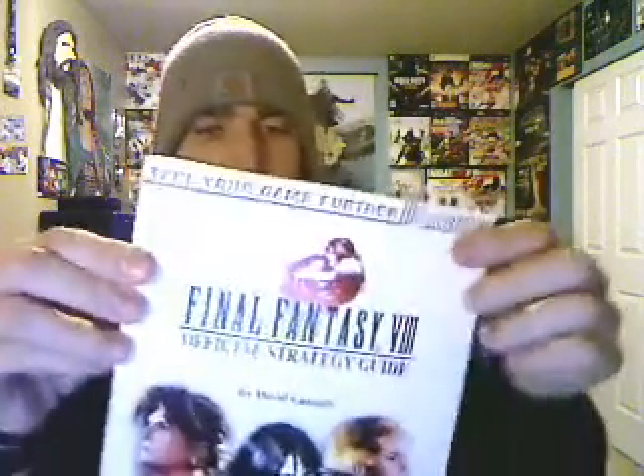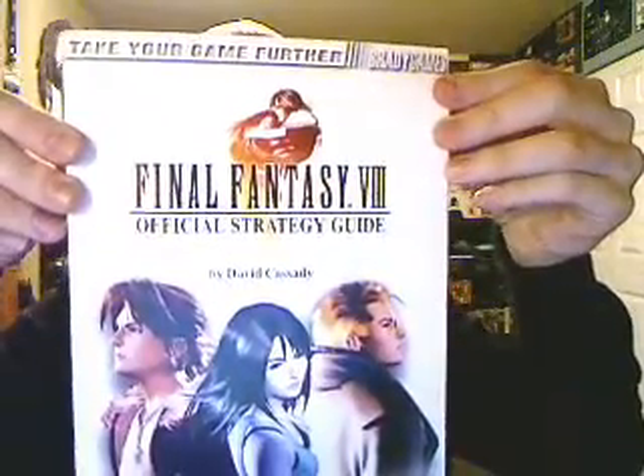Next up, I'm really surprised I found this one at Half Price Books — Final Fantasy VIII, the official strategy guide. It's got all the Guardian Forces, all the Limit Breaks. It's been a while since I played Final Fantasy VIII.